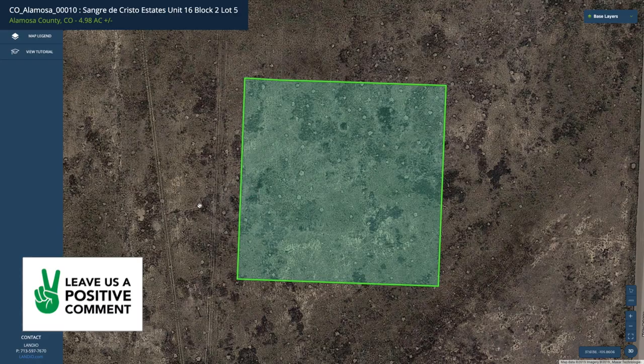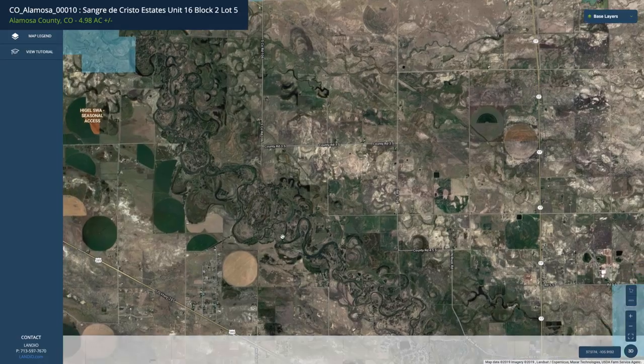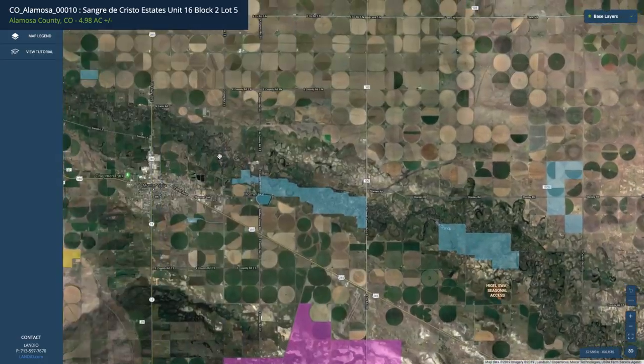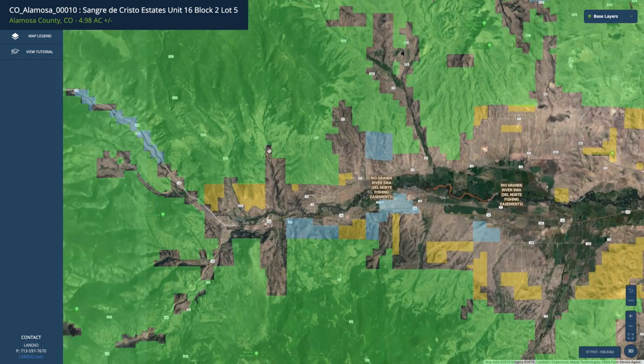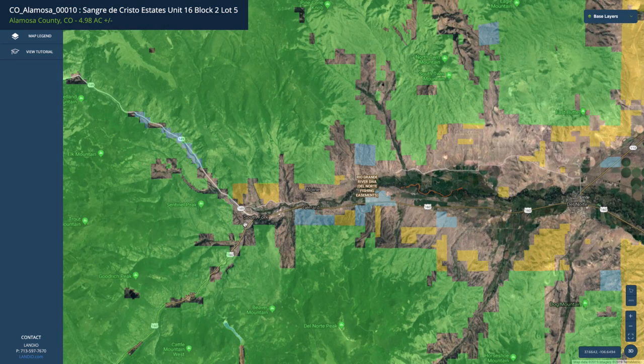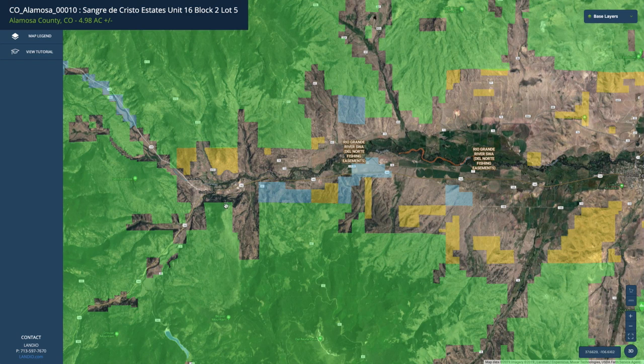This is the property on the interactive map. If we zoom out, you can see the Rio Grande River and how it flows to Alamosa. Over here to the west, the Rio Grande River comes out of the San Juan Mountains. This Rio Grande River extends almost 1,900 miles all the way to the Gulf of Mexico, but right here is where it comes out of the mountains. This area is considered to be gold medal waters by the state of Colorado and offers world-class fly fishing.